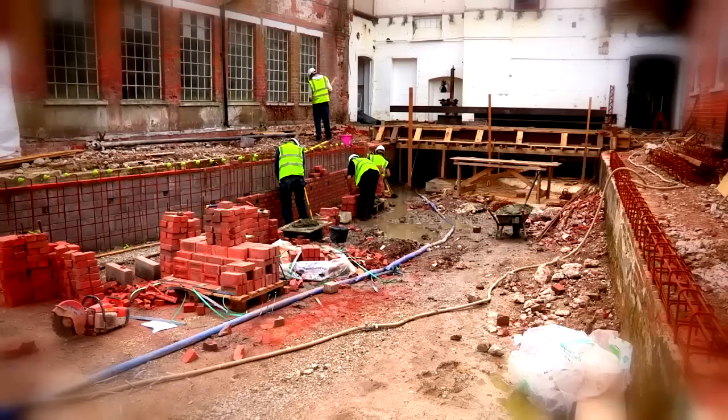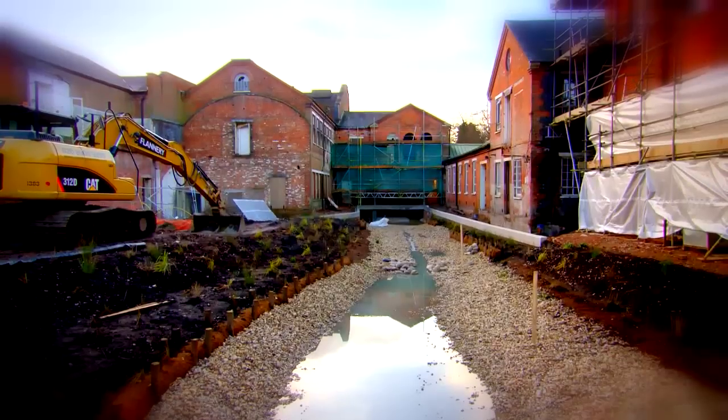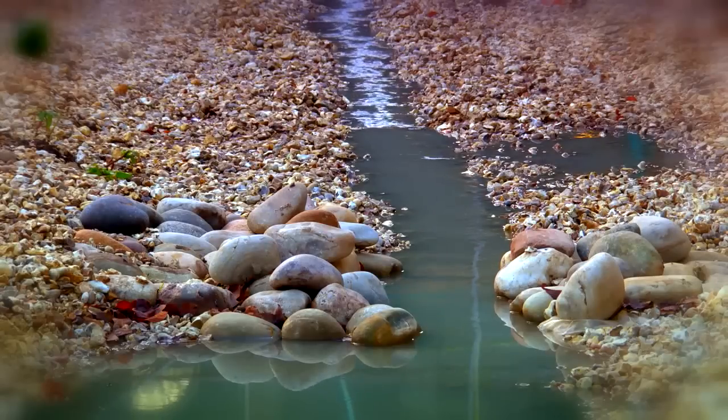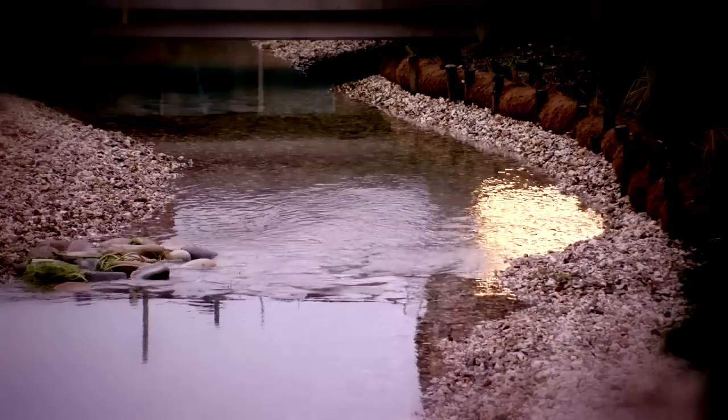With it having been industrialised and then neglected for so long, we wanted to reinvigorate the river habitat by rebuilding and replanting the banks. Then we let the water flow again.